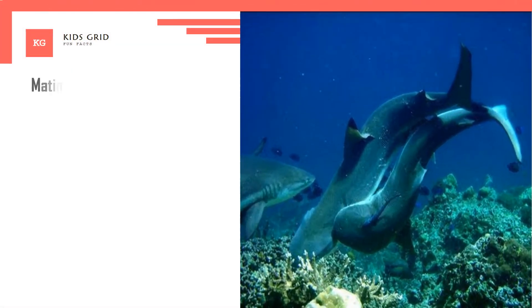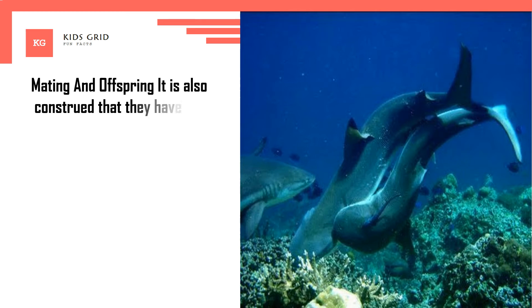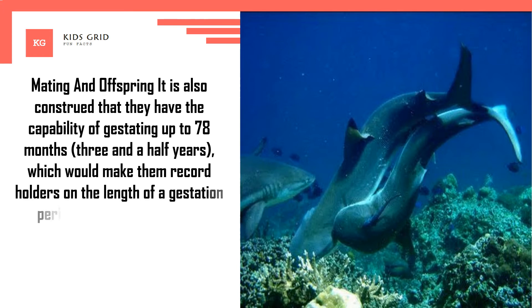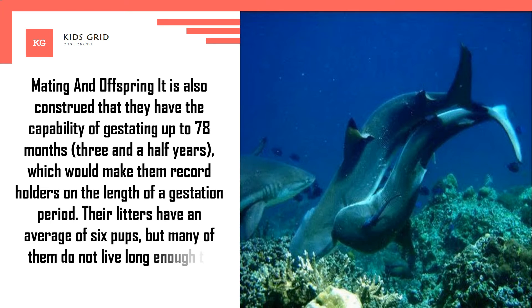Mating and offspring. It is also believed that frilled sharks have the capability of gestating up to 78 months — three and a half years — which would make them record holders for the longest gestation period. Their litters have an average of six pups, but many of them do not live long enough to become adults.